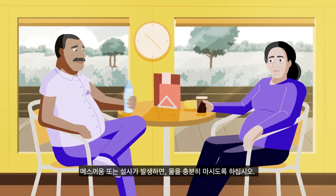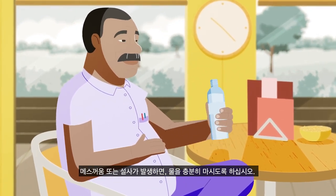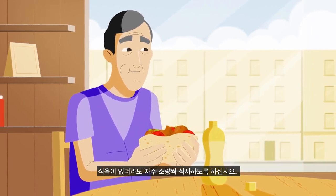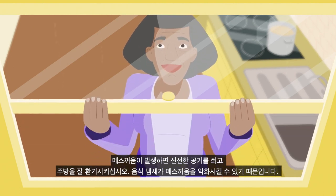If you experience nausea or diarrhea, stay hydrated by drinking plenty of water. Even if you don't feel like eating, try to eat frequent smaller meals throughout the day.